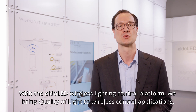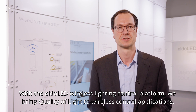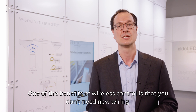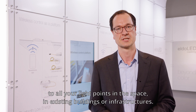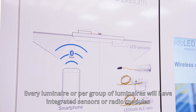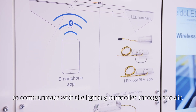Wireless control is seen as one of the trends in the industry today. With the Outlet wireless lighting control platform, we bring quality of light to wireless control applications. One of the benefits of wireless control is that you don't need new wiring to all of your light points in the space. In existing buildings or infrastructures, every luminaire or group of luminaires will have integrated sensors or radio modules to communicate with the lighting controller through the air.